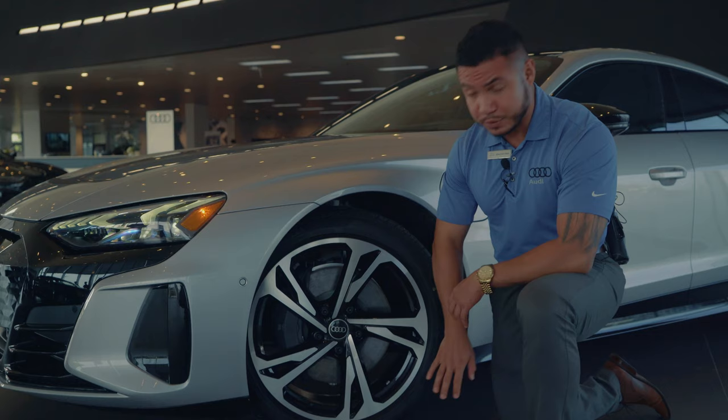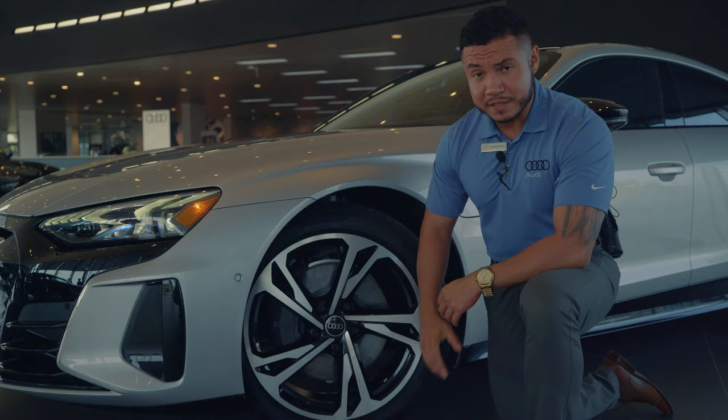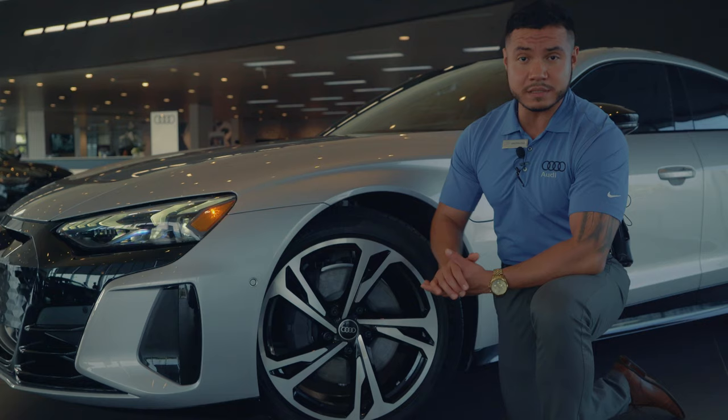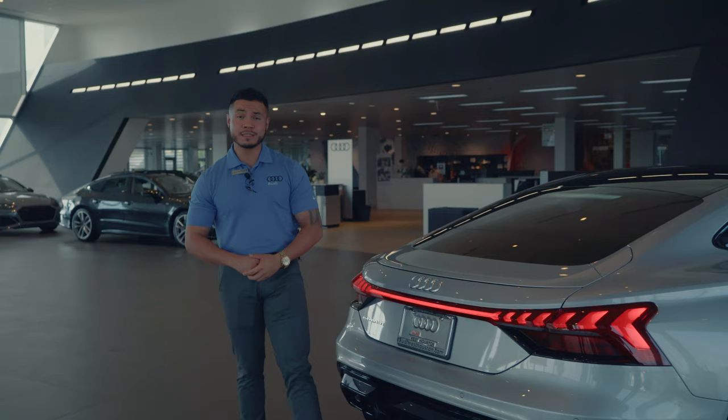We're going over the 20-inch five-spoke V design wheels with a two-tone colorway that Audi likes to put on their vehicles. Options start at around 19 inches, this one is 20, and they go up to 21 inches. There's another version called the RS e-tron GT where you'll be getting those bigger wheels.